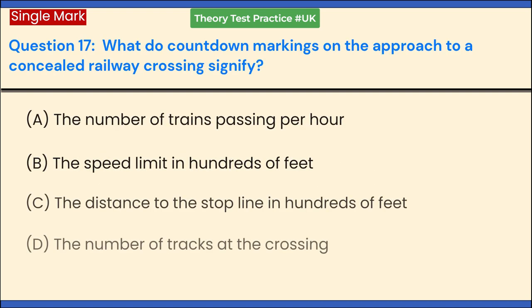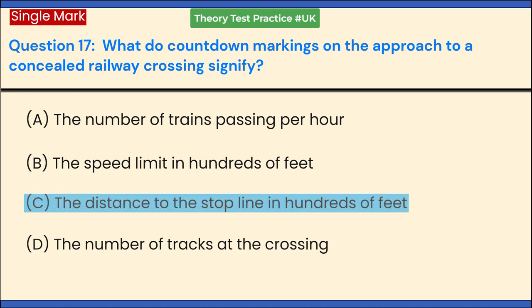What do countdown markings on the approach to a concealed railway crossing signify? a. The number of trains passing per hour. b. The speed limit in hundreds of feet. c. The distance to the stop line in hundreds of feet. d. The number of tracks at the crossing. Answer: c. The distance to the stop line in hundreds of feet.